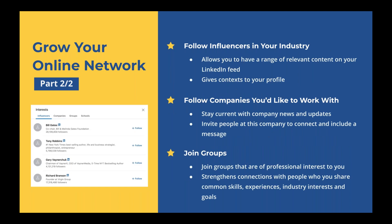Another great way to grow your online network is to follow influencers in your industry. By doing so, you'll stay up to date with a range of content that influencer shares — it will show up on your feed. For example, if Bill Gates shares an article about the Bill and Melinda Gates Foundation, you can share that information within your own network and add value among your peers by writing a comment about why you find that article interesting. This gives context to your profile, demonstrating your interest and passion in the field.